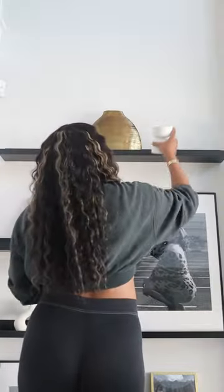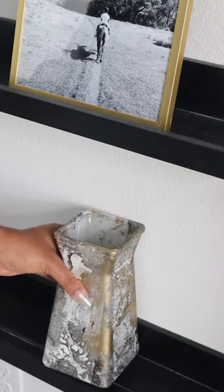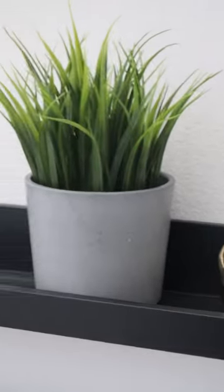I ran over to Ikea, found these black shelves and some picture frames. And with the help of my bestie and husband, we got those bad boys on the wall. I've been collecting little different accent pieces over time,